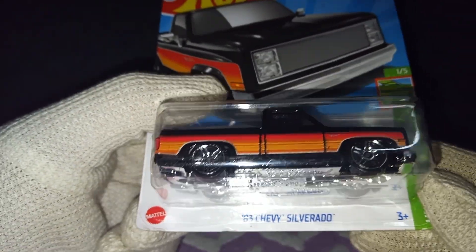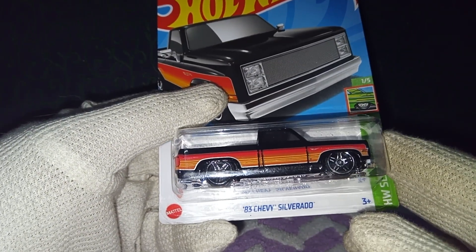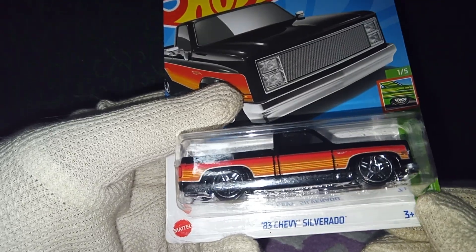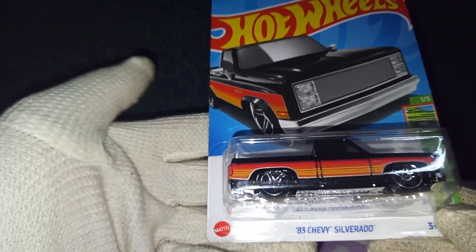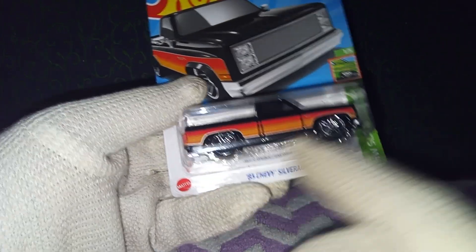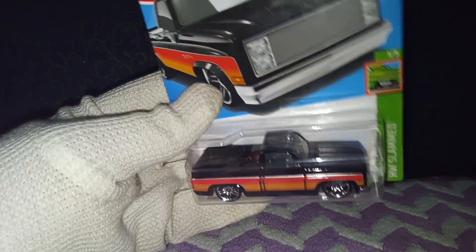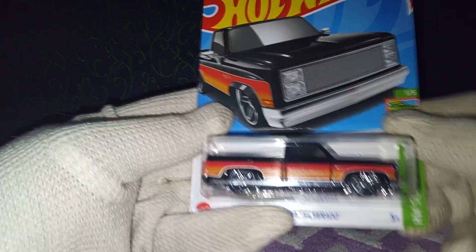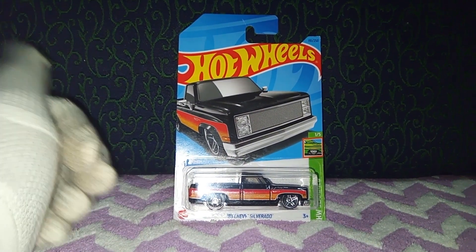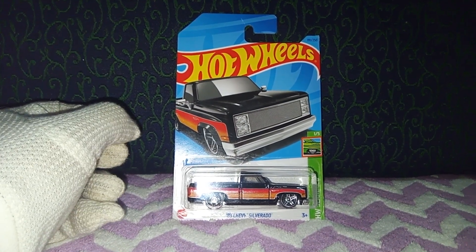That is the review for the 83 Chevy Silverado. Comment down below if you have this particular version or the version that came into production in 2008. It came in many different color schemes and super treasure hunts. I believe the one made in China was limited in production — just 3,000 cars made — which was lime green in color and had rubber tires as well. It was not the super treasure hunt series, but I guess that was a premium series. Thank you so much for watching. If you're watching, please make sure you subscribe to the channel. Until next time, happy collecting and take care.